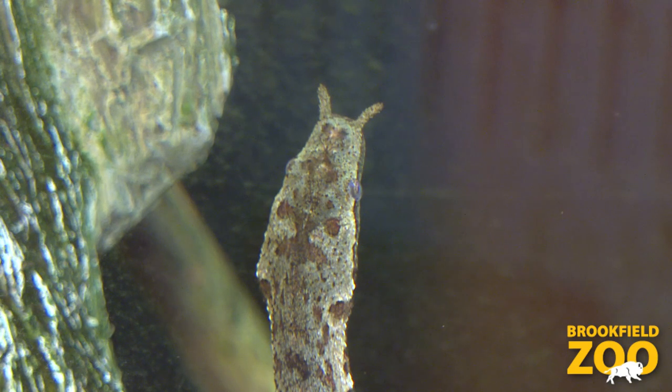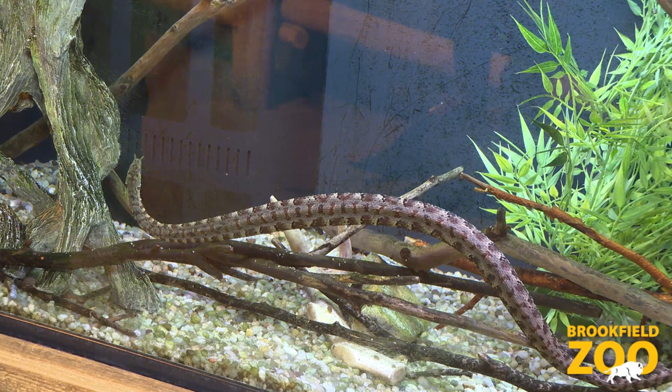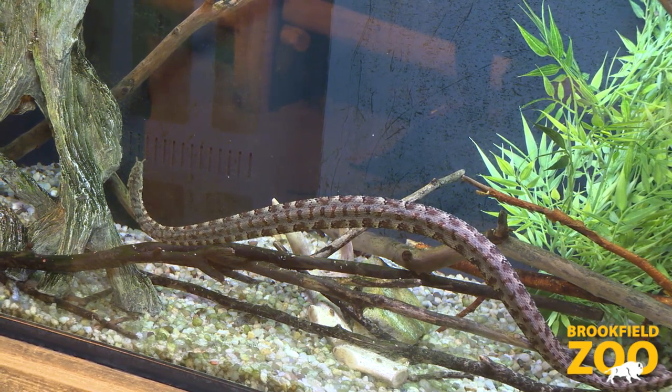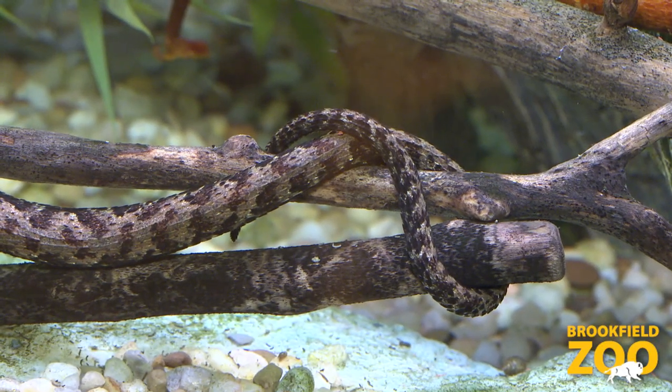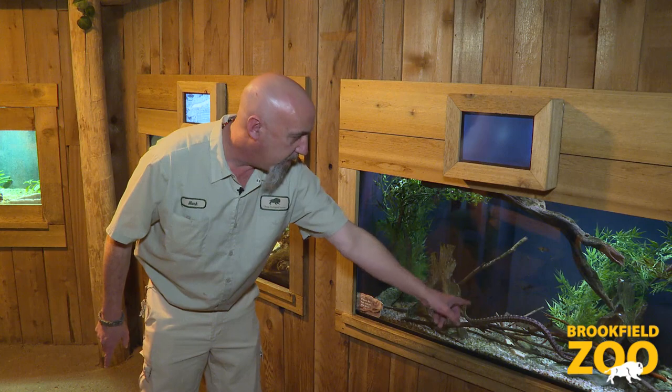Their rear teeth are grooved, and when they bite the fish that they eat they actually sit and chew and work the venom into the fish. The venom is actually specific to the fish they eat — they are not considered dangerous to humans. When hunting, they will anchor themselves with their tail to a stick or branch in the water and then try to mimic a branch sitting in the water.